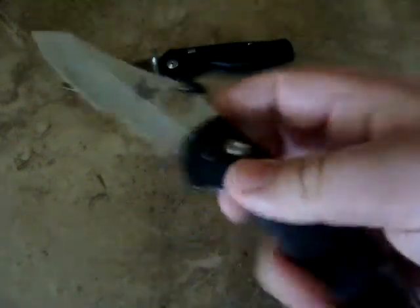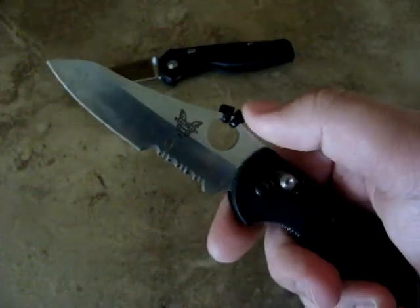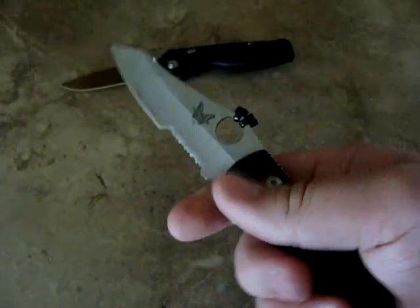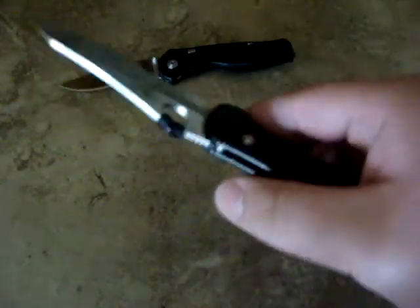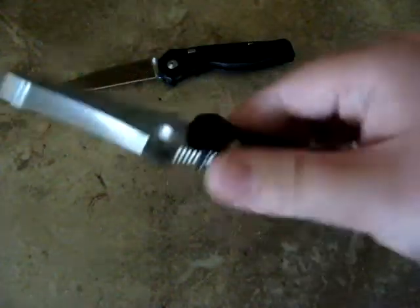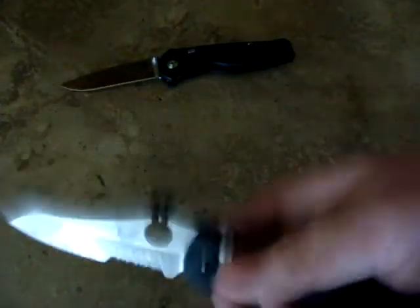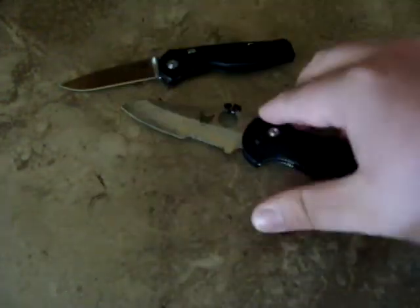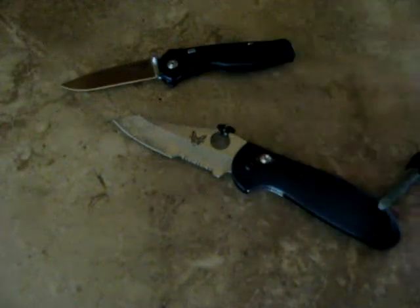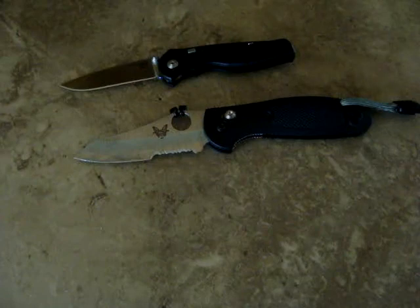Number three. Number two is the Mini Griptilian. I've actually started to carry this one around — not really a backup, but to my number one knife I'm going to show you. I carry this as a primary and that number one as a secondary. If for some reason someone were to jump me or whatnot, I would pull out this knife, but say they knock that knife out of my hands — what do I have? What if they grab that knife? So I would grab my next knife, which is — there we go.